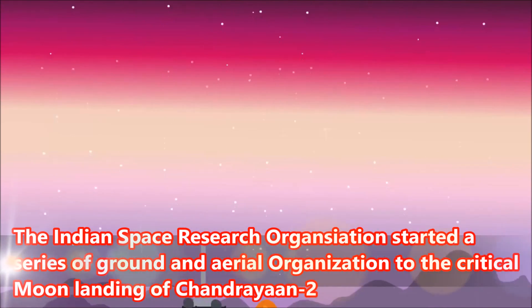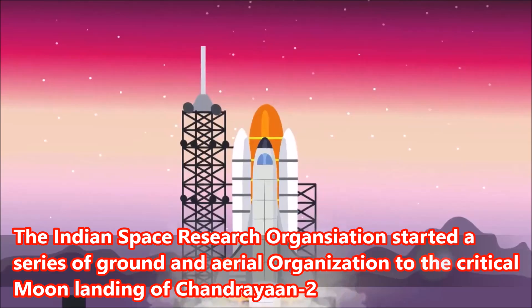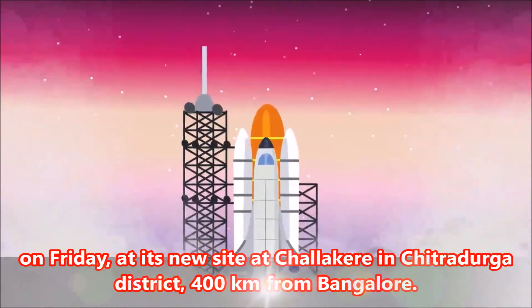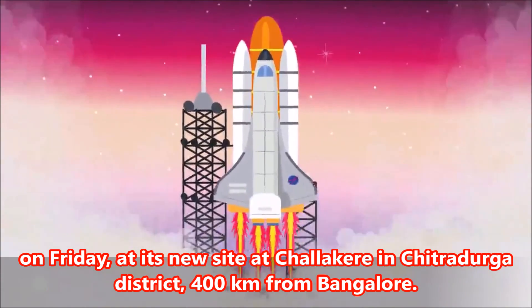The Indian Space Research Organisation started a series of ground and aerial operations for the critical moon landing of Chandrayaan-2 on Friday, at its new site at Chalakur in Chitradurga district, 400 kilometers from Bangalore.